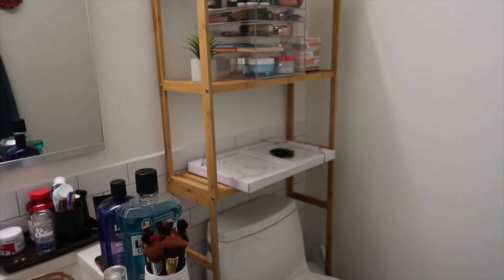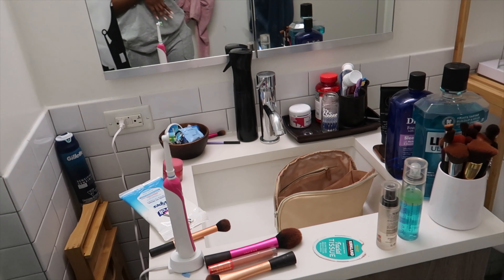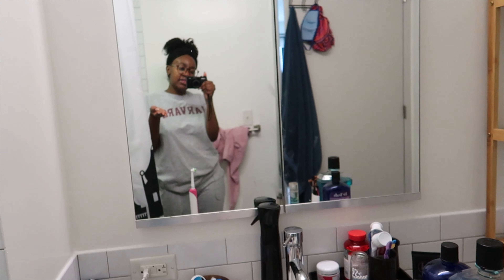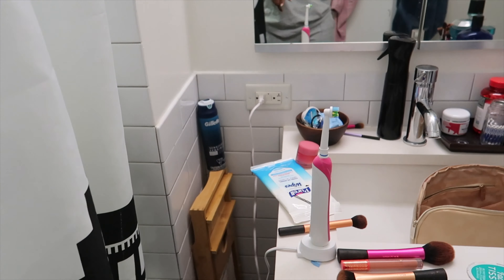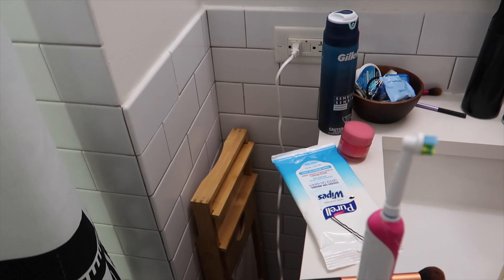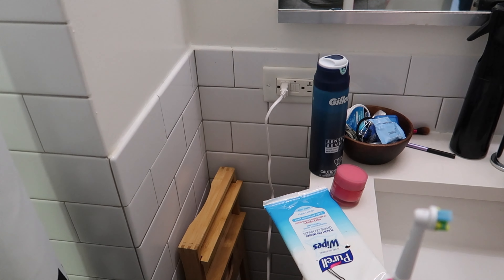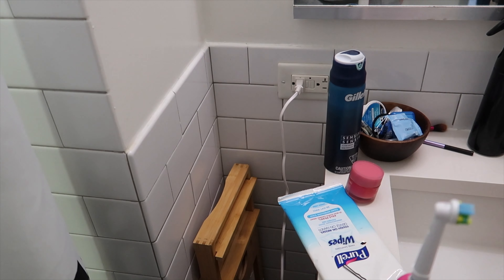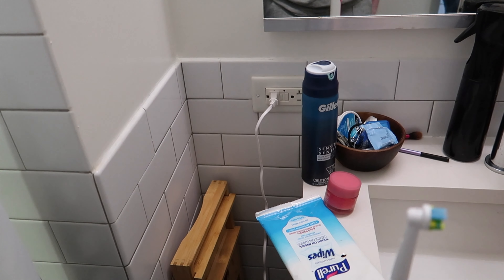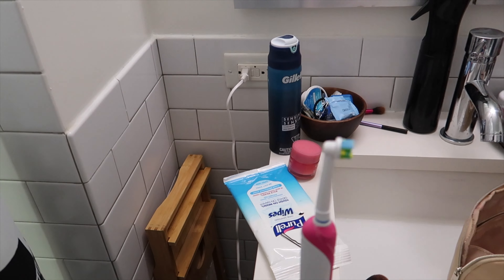I'm going to flip my screen and show you guys. Over here is my sink vanity area, which is a mess right now because I'm in the process of moving things. Everything's everywhere — you can see the shaving cream. I have this bamboo thing that you put across the bathtub where you can place your stuff and your drink and stuff like that.